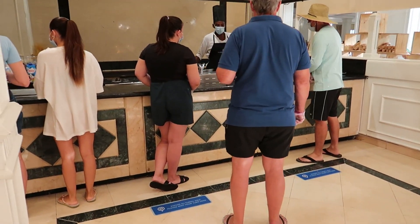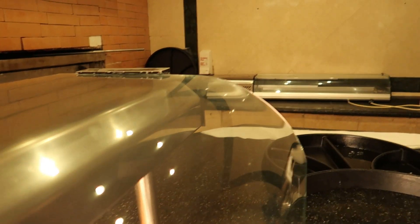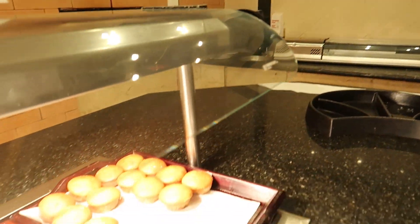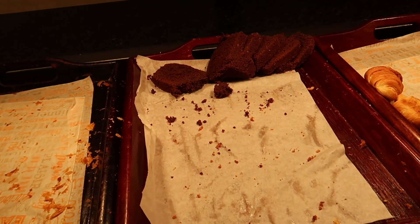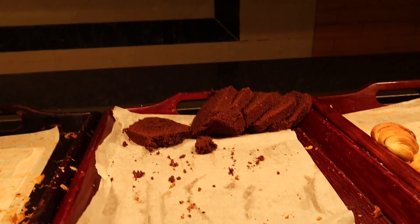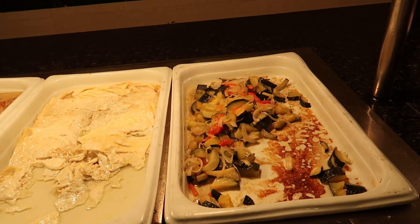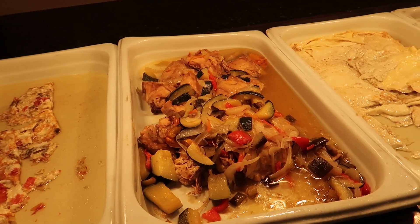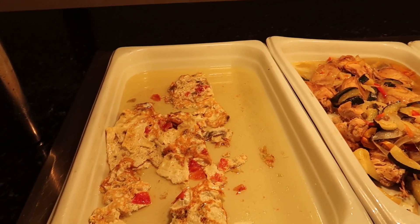Over here there's an omelette station where one of the chefs will make you an omelette. Just over here we have a fresh smoothie station where they'll make you a nice smoothie with all kinds of different fruit. Just beside that we have some muffins, some croissants, and what's called a plum cake with chocolate. And over here we have some fresh vegetables like zucchini, some egg white omelette, some chicken with zucchini, onion, and pepper, and then an omelette with vegetables.